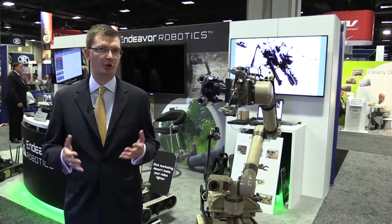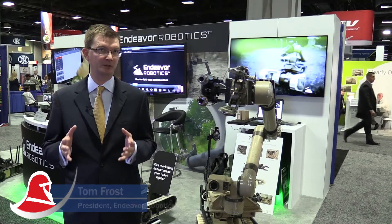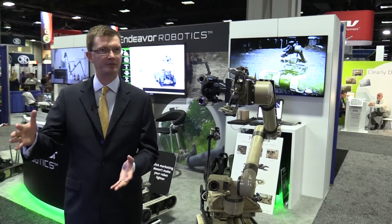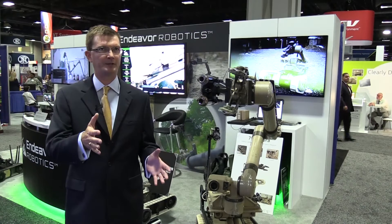So in April of this year, 2016, we formed Endeavor Robotics. Endeavor Robotics was formed from iRobot's military division. We took the entire division that was serving the military at iRobot and carved it out and stood it up on its own.